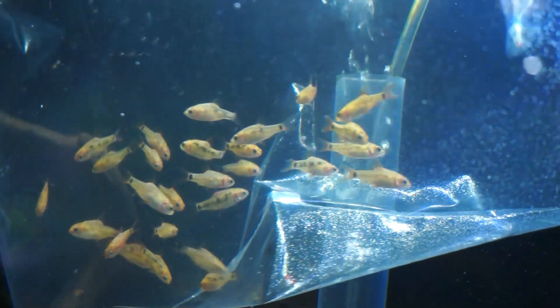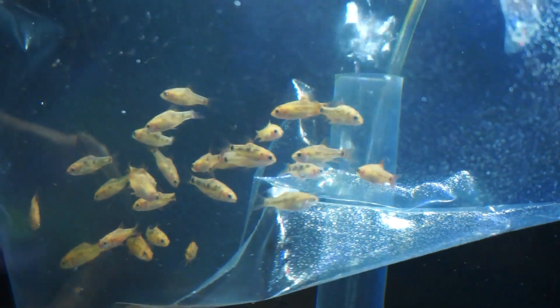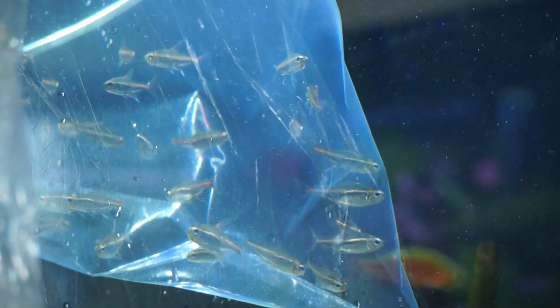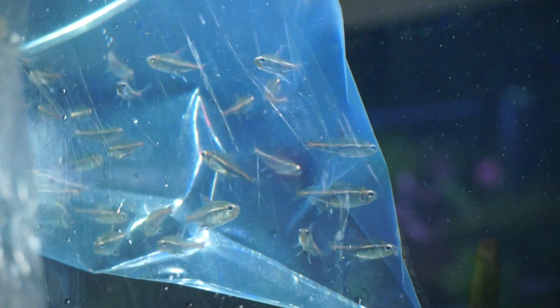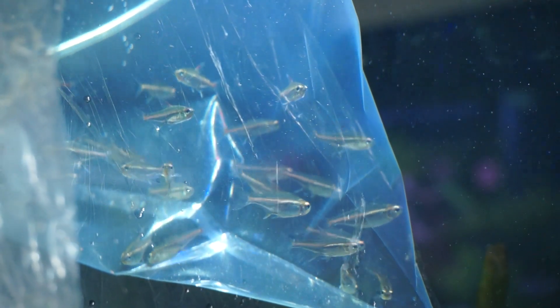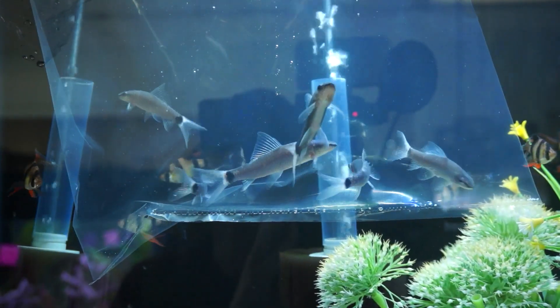Over here we got some really nice gold barbs — they're already starting to color up in the bag. These guys are a fantastic little barb species, not super aggressive and just really pretty and unique. Right over here we have some glowlight tetras — just a cool classic, a nice silvery fish with a really pretty reddish-orange stripe on them, just something a little unique and cool.